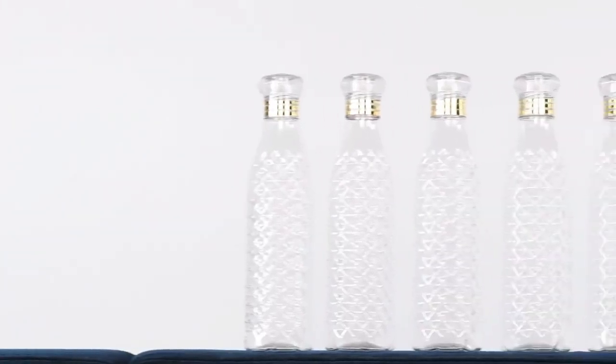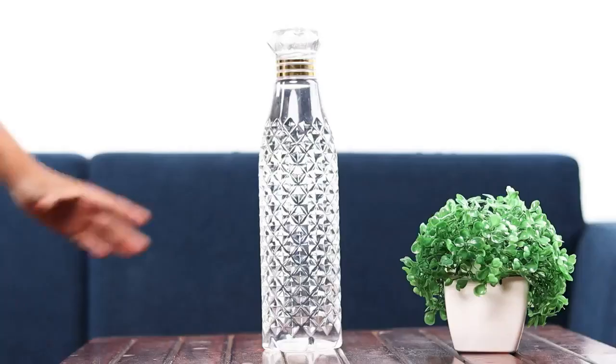They are highly durable and are perfect for home, office, school, college, gym, and more. These water bottles are easy to carry anywhere and fit easily in a bag.